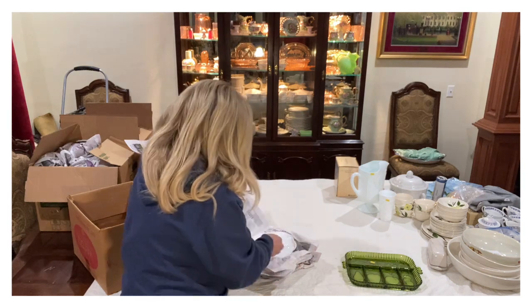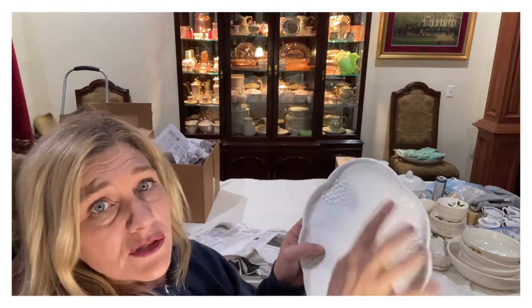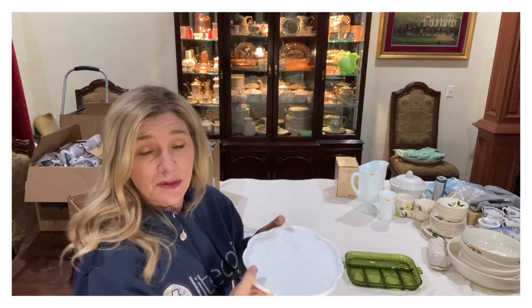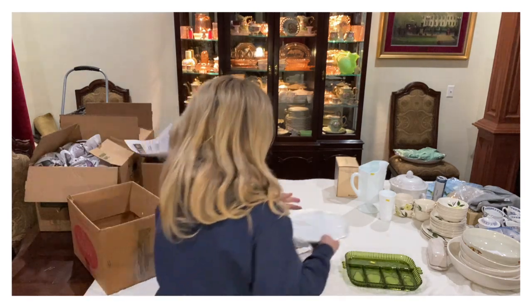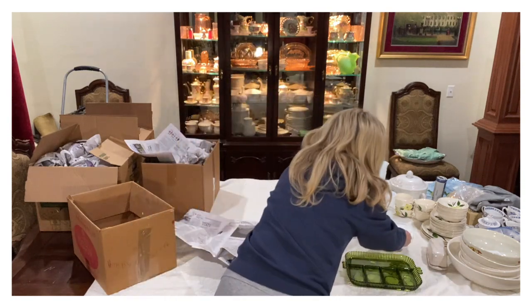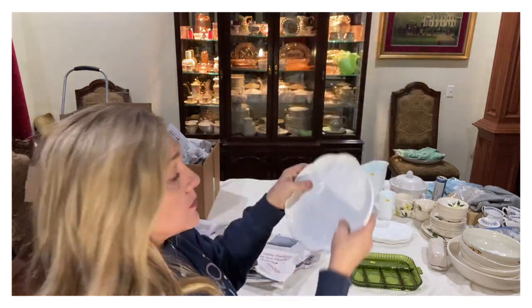Look at these — so these are the milk glass snack plates. There's like a little indentation where you put your cup, and then the ladies would have a little luncheon or play bunco or whatever, and they'd have their little snack. These would be great for a baby shower, bunco, little get-together, or a wedding shower. Charlie found these all matching, and this is really high quality milk glass — like you cannot see the light through it at all, it's really nice.